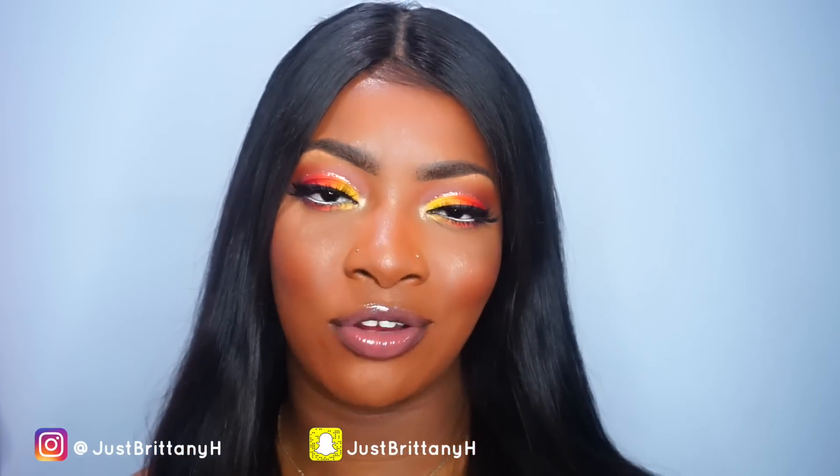Be sure to go to my Instagram and like the picture of this look. Stop what you're doing and go do that, or go over to my Instagram while you're watching. If you're not following me, follow me on Instagram to keep updated. Now let's get into this makeup look — don't forget to like, comment, and subscribe.